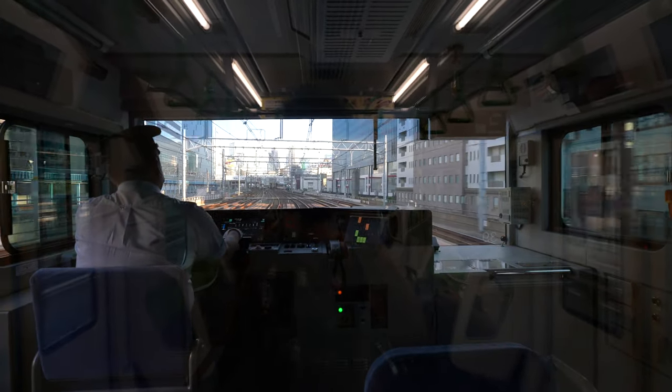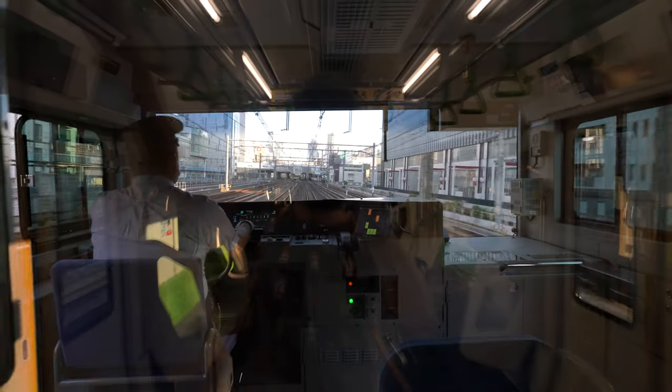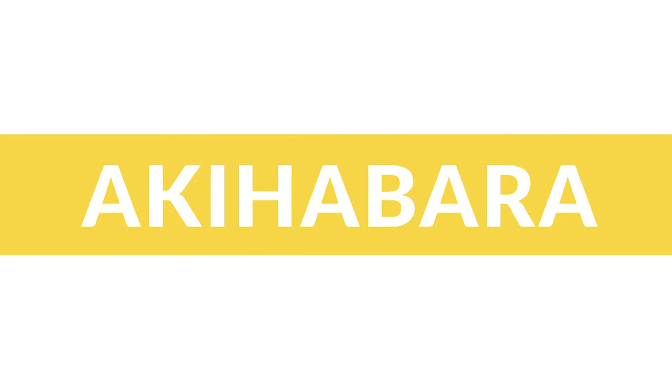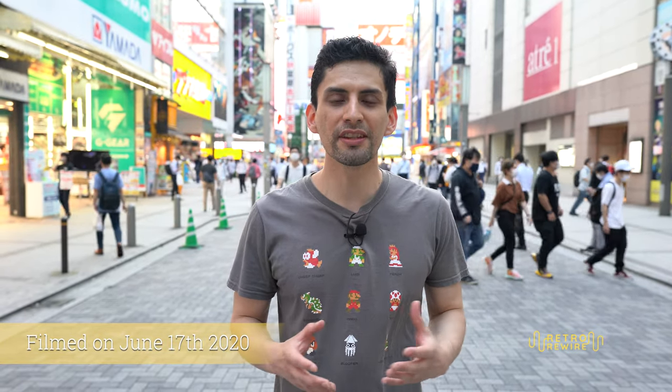Welcome back to Retro Rewire. My name is JJ and today we are in the Akihabara neighborhood, also known as Akiba. The reason we're here is because I want to show you guys a few of the retro gaming shops that I frequent. Right now is an interesting time to be in Japan because of the COVID-19 pandemic — you don't see a lot of tourists. Let's make our way to the first few gaming shops nearest to the station.